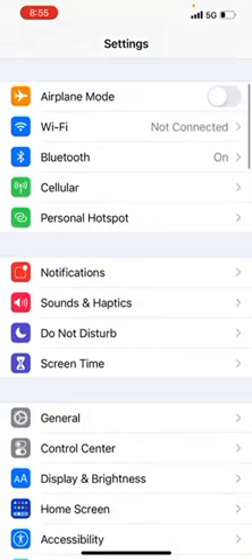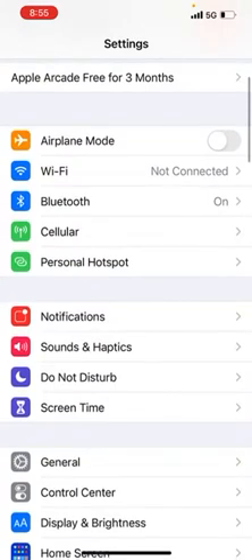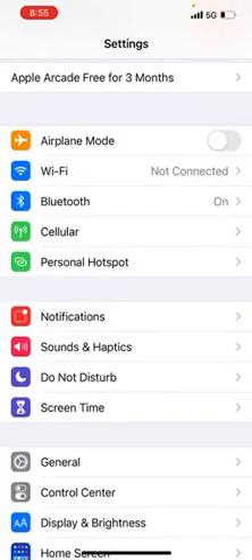The fourth hack is to restart your phone. It sometimes happens that the software is a little glitchy, and a simple action like turning your phone off and back on again can correct the issue.